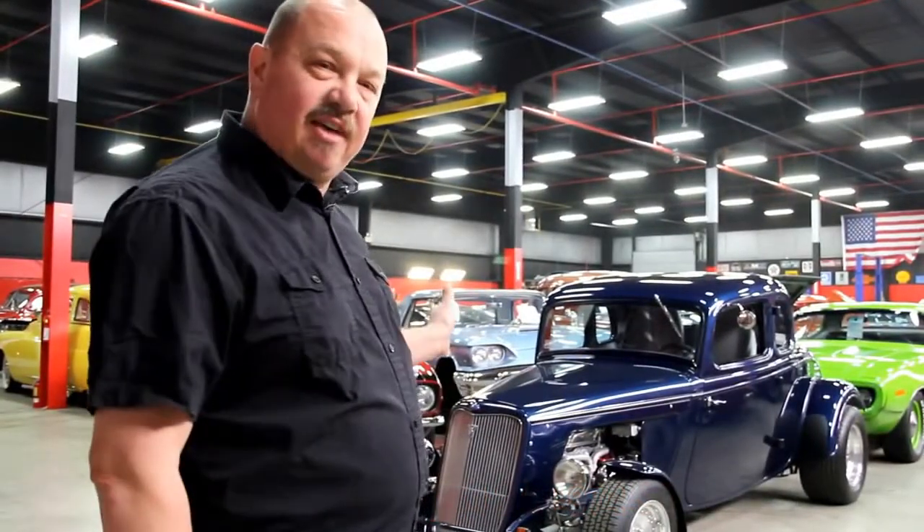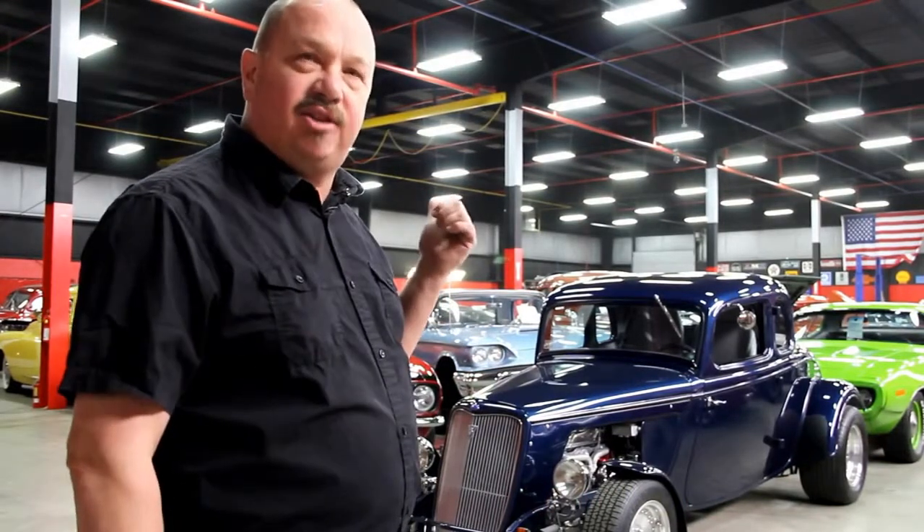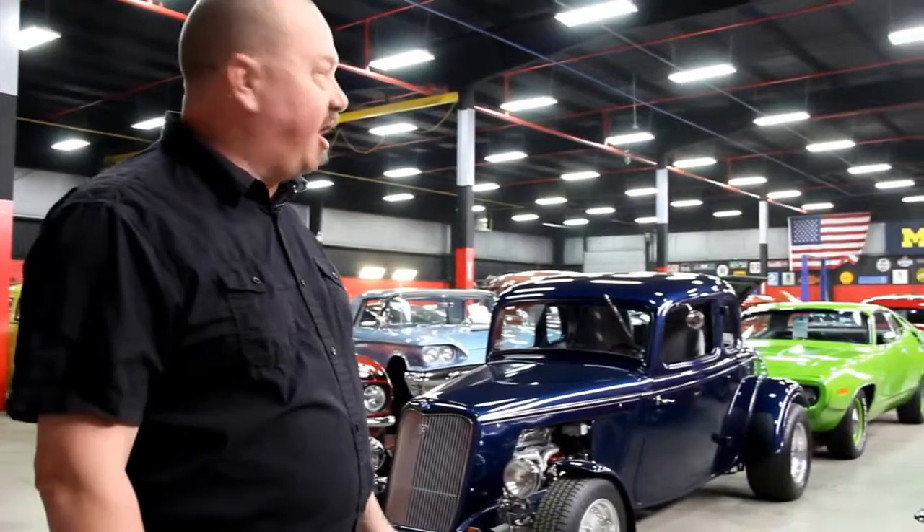We've got 20,000 feet here and 10,000 feet right down the street, all indoor storage. You can come down here and check them all out. Let's go outside and check out this car right now.